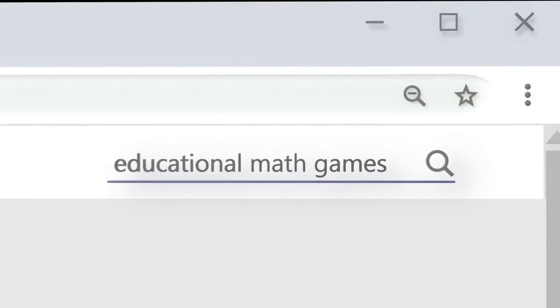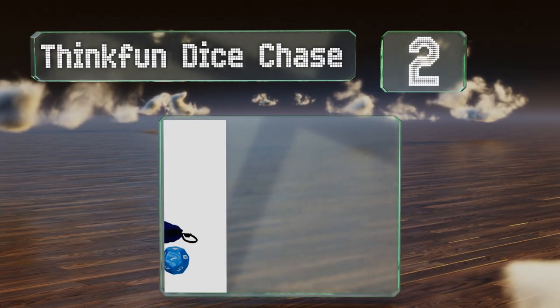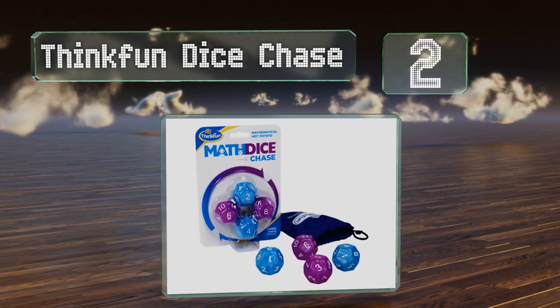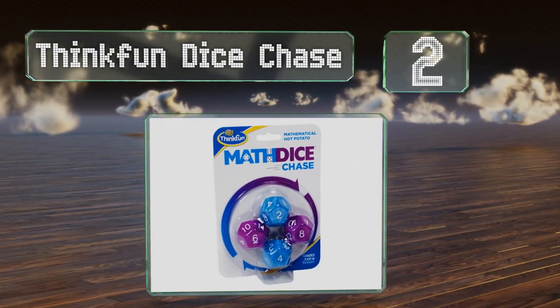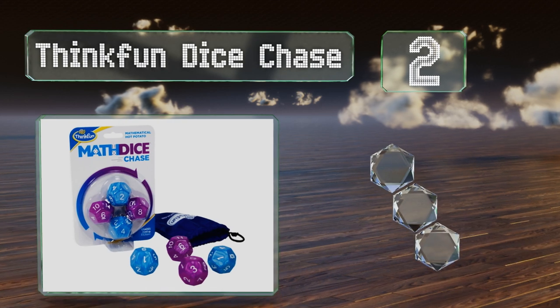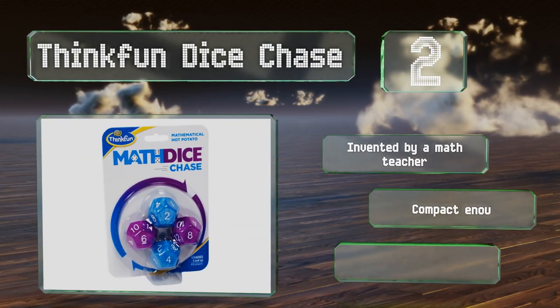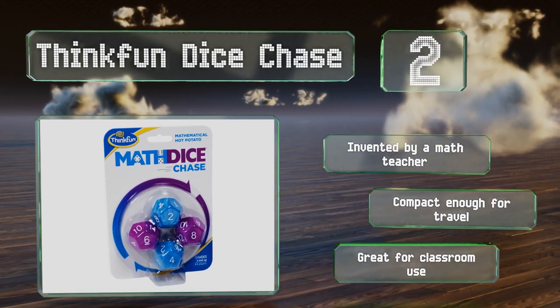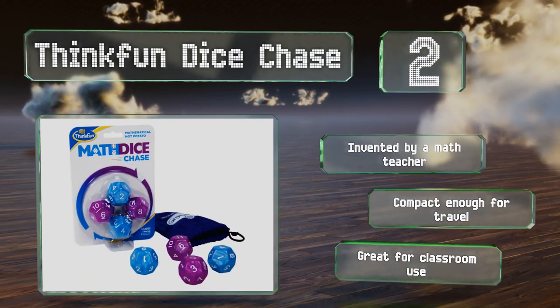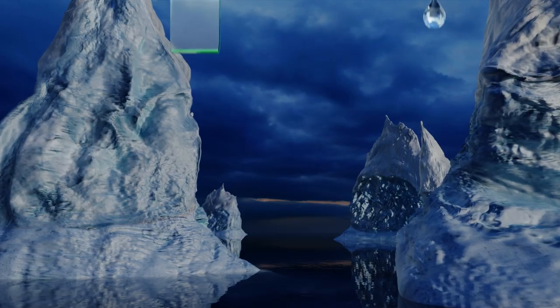At number two, for those who like solving problems under pressure, Think Fun Dice Chase offers a casual yet entertaining way to introduce and reinforce early math skills in elementary school-age youngsters. It consists of four dice and a handy drawstring pouch, making cleanup easy. It was invented by a math teacher and is compact enough for travel. It's great for classroom use.